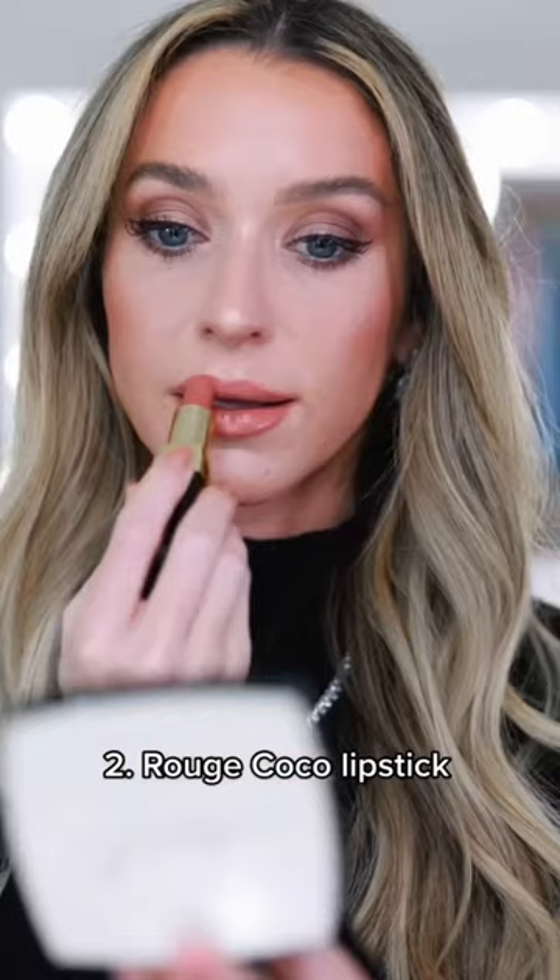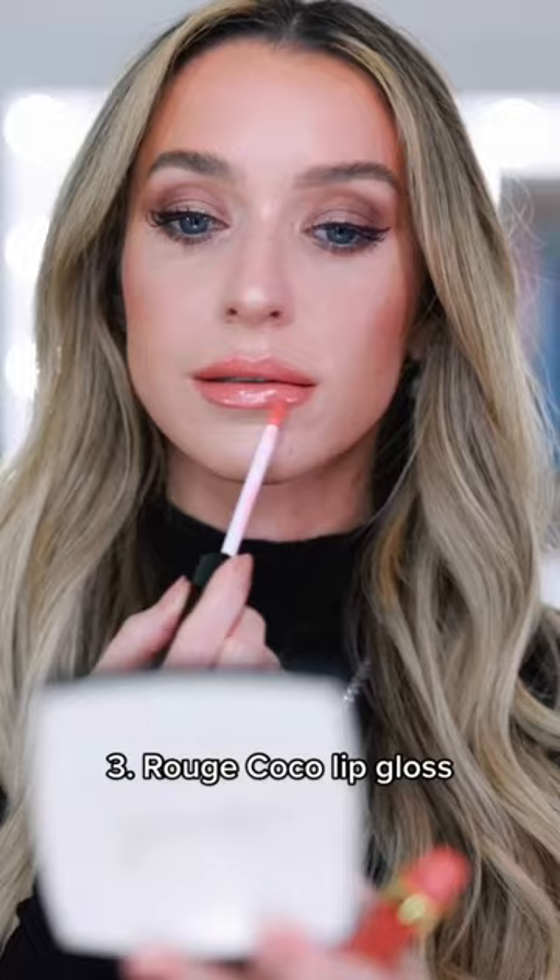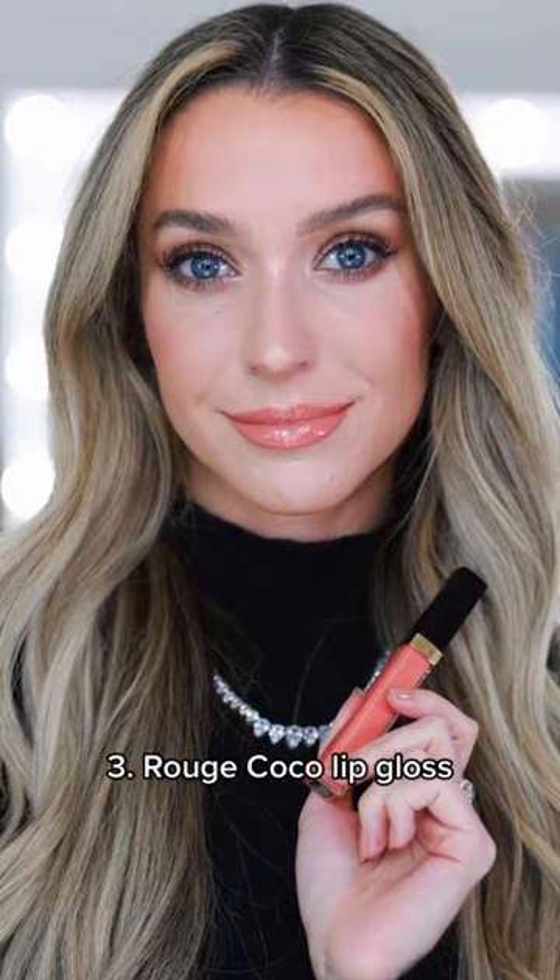Number two, the Rouge Cocoa Lipstick, many of which are named after Coco Chanel's closest friends. 402 Adrienne is the perfect peachy nude for summer. The Rouge Cocoa Lip Gloss has the best applicator and texture out of any other luxury gloss — it hugs and hydrates the lips, and it's so shiny it looks like glass.